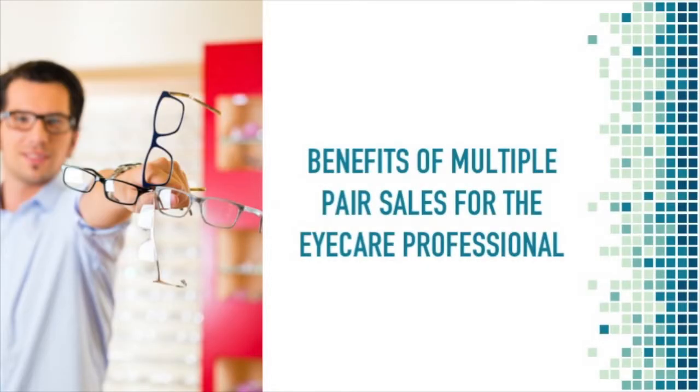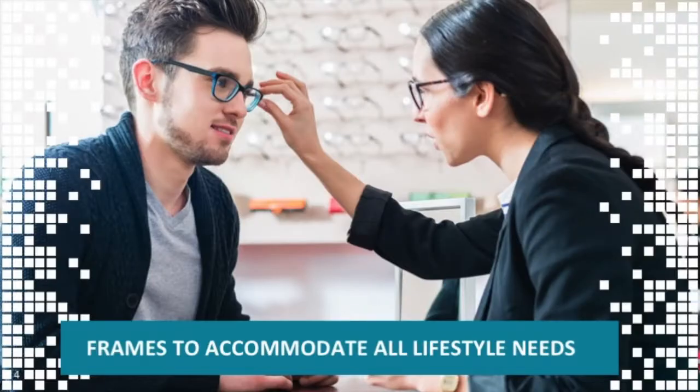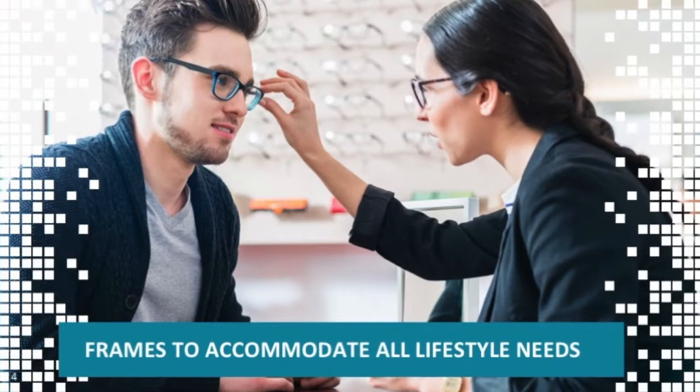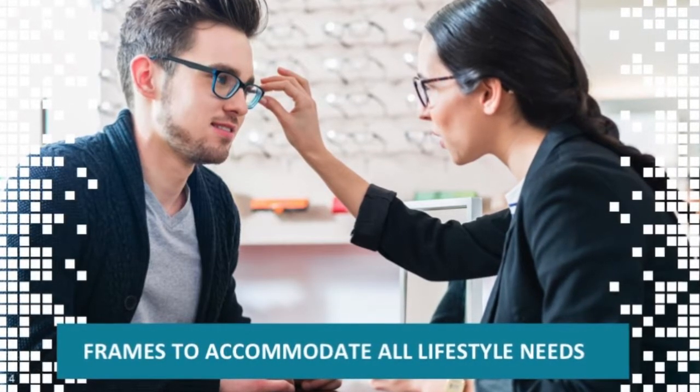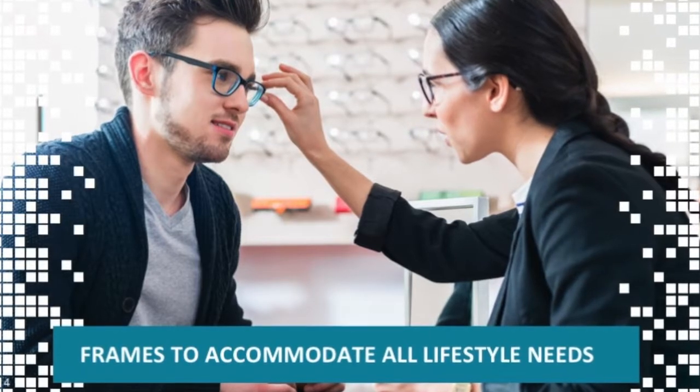There are many scenarios where it is appropriate and necessary to have more than one pair of glasses. Encouraging your customers to purchase multiple pairs of eyeglasses is not only beneficial to them, but to you as an eye care professional. Multiple pair sales benefit your practice by increasing revenue, improving customer loyalty, and profits. Eyewear exists in many styles to accommodate all types of needs, from vision correction to job safety eyewear. It's important to ensure your patients are wearing the appropriate eyewear for their needs.